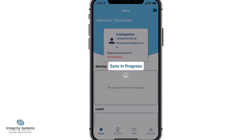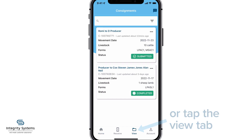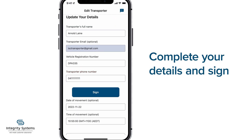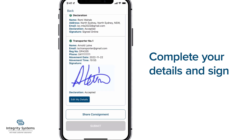In the app you can see any upcoming consignments linked to you on the home screen, or tap on the view tab. As a transporter, once the consignment has been submitted to the system by the producer, you'll need to complete your details and sign the transporter declaration before commencing your journey.